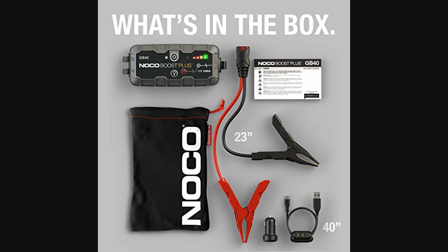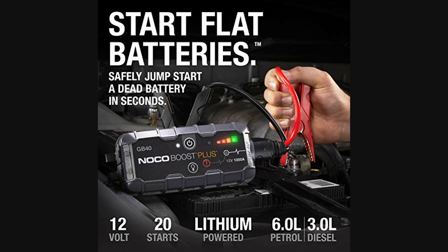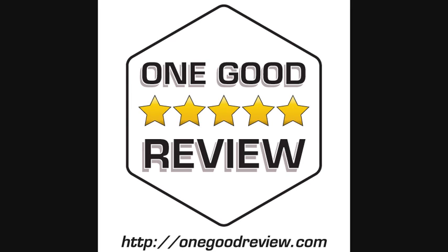It wasn't the only time we had issues with this truck. At the beginning of the pandemic, we didn't drive the truck for at least a month and so the battery was dead and needed a jump.